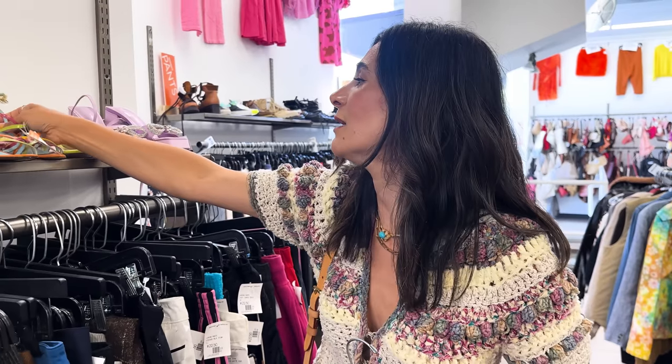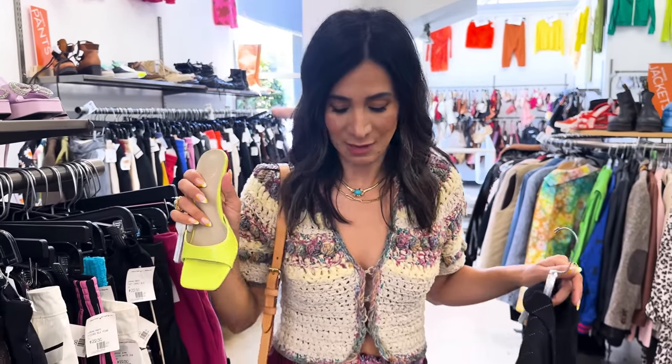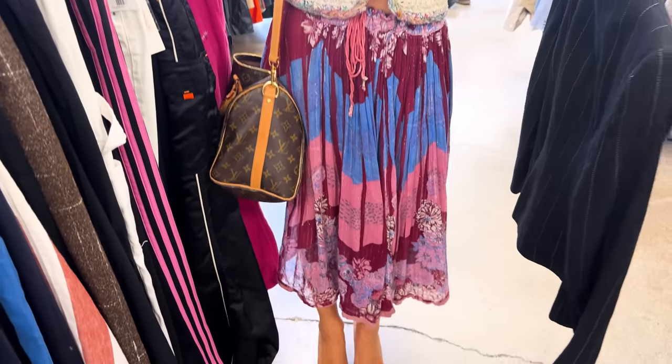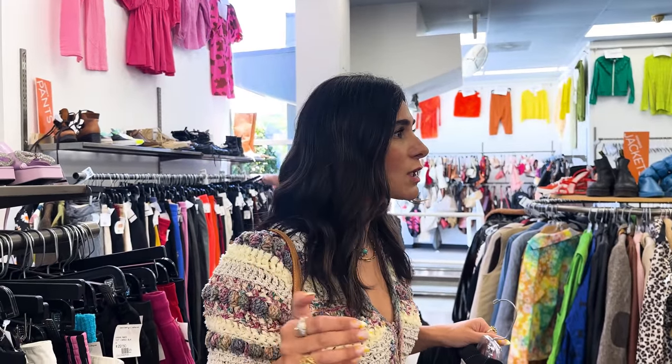These would be totally Carrie vibes, and then there are these cute lime green mules. Mules are always on my list because I wear them so much - I just slip them on. I'm wearing them right now and they go with dresses, skirts, jeans, vintage trends, denim shorts - all of the things.